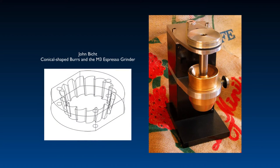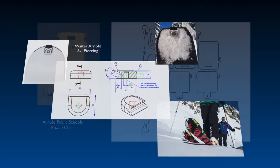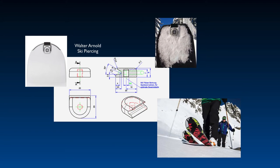The speed with which you can capture your designs, communicate them to your production team, and get them to market greatly affects the profitability of your business.